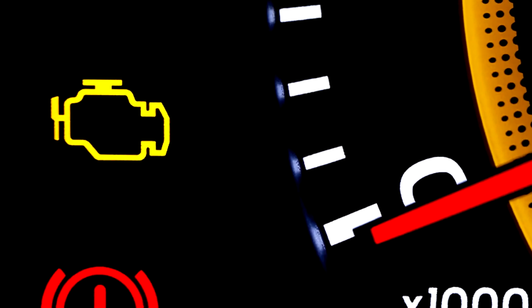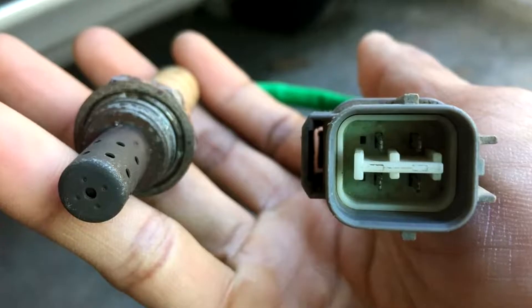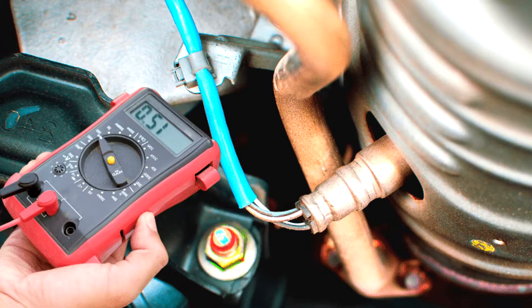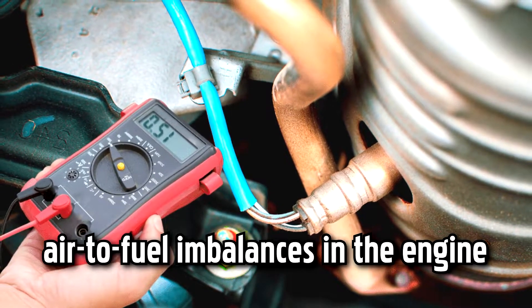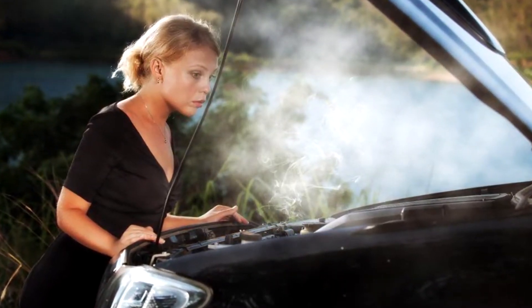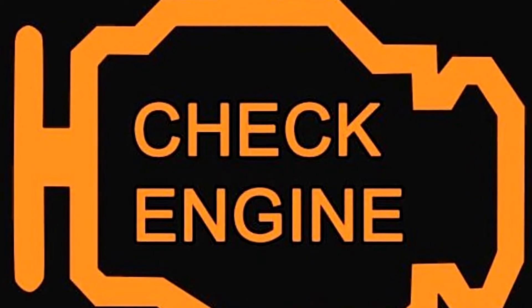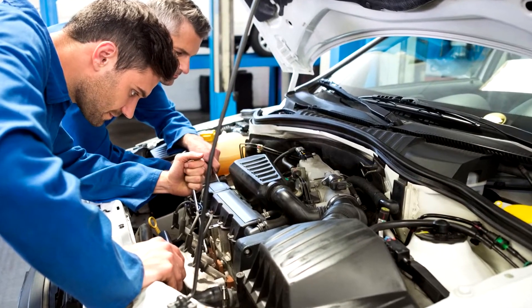Bad oxygen sensors affect your engine and trigger the check engine light. When your oxygen sensors start to go, they can't measure the levels of oxygen in your exhaust accurately. This means the engine control module won't know to correct any air-to-fuel imbalances in the engine, which can lead to a wide variety of engine problems, any of which can turn on the light. The check engine light doesn't monitor your oxygen sensors directly — it can only sense engine problems that may be caused if they start to go bad.